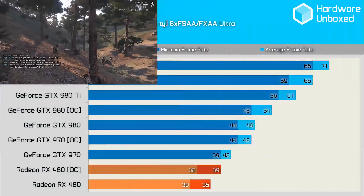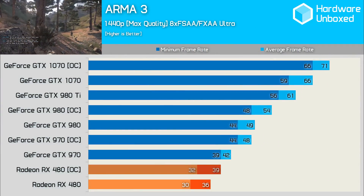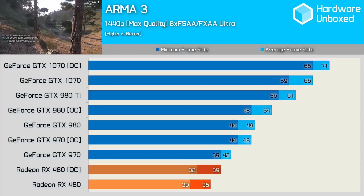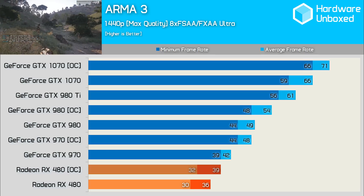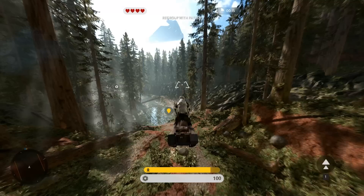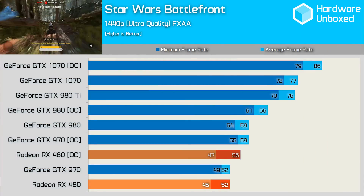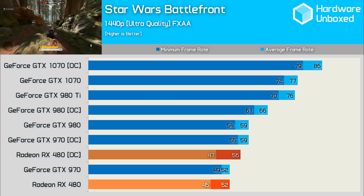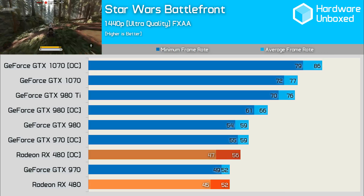The next game tested was Arma 3, and again overclocking gains for the 480 were pretty underwhelming. We saw an increase of 3 FPS from 36 to 39 FPS for an 8% gain. The 970 on the other hand gained 14% through overclocking for a much healthier 48 FPS. The 1070's overclocking gains weren't huge either here, tacking on 5 FPS for an 8% increase. In Star Wars Battlefront, the stock RX 480 was able to match the stock clocked GTX 970 with 52 FPS. The 970 was the better overclocker however, managing to climb to 59 FPS compared to 56 from the RX 480. The 1070 increased its own performance by 12% in this game.